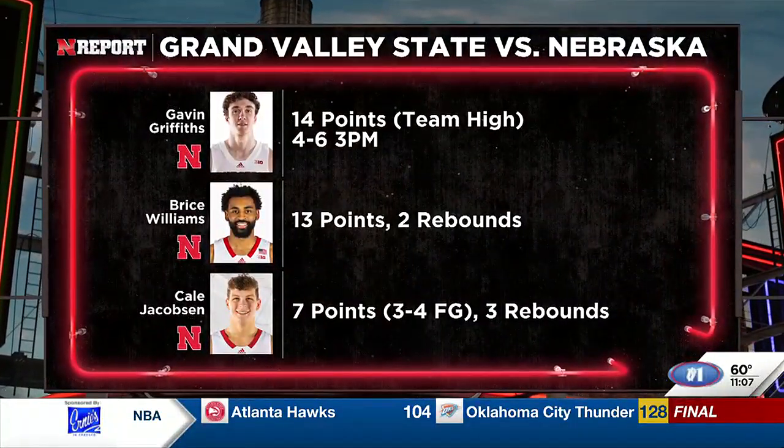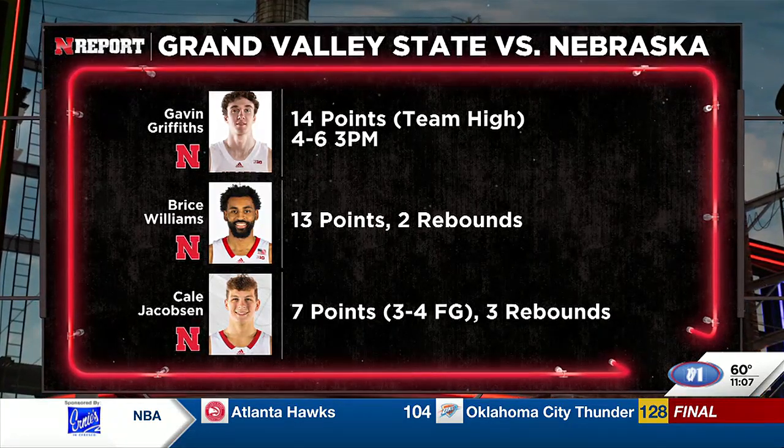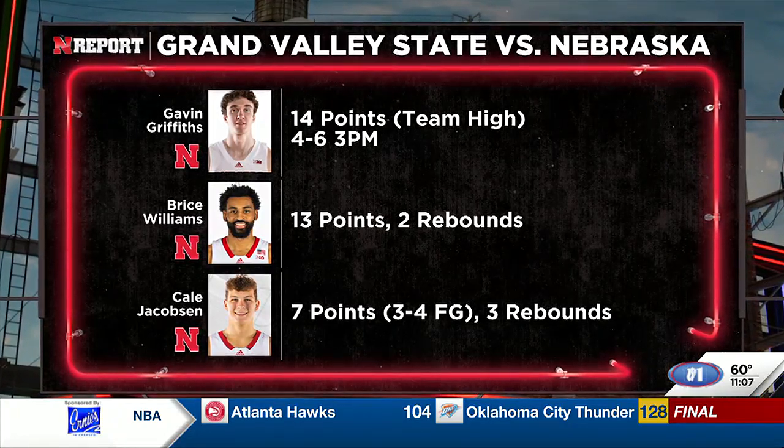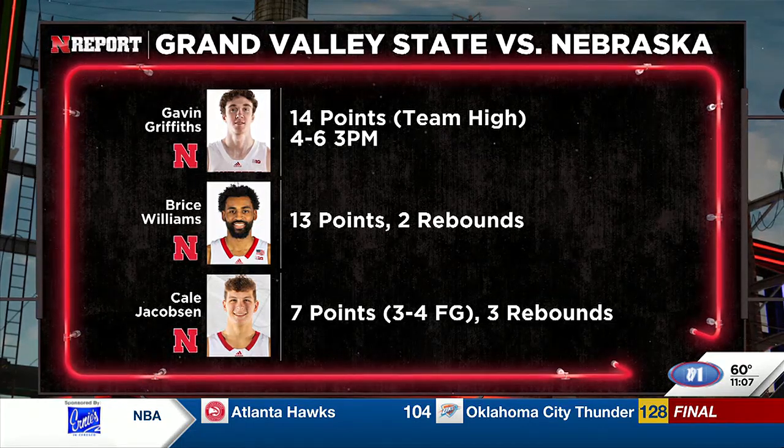Here's a look at the top performers from today. Rutgers transfer Gavin Griffiths knocked down four triples for a team-high 14 points. Senior Bryce Williams filled the stat sheet, and Kael Jacobson, the Ashland Greenwood grad, had 14 solid minutes for the Big Red.